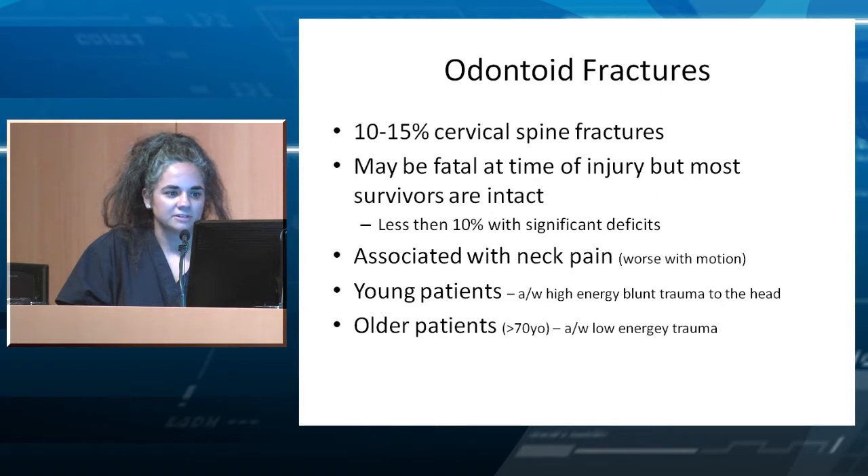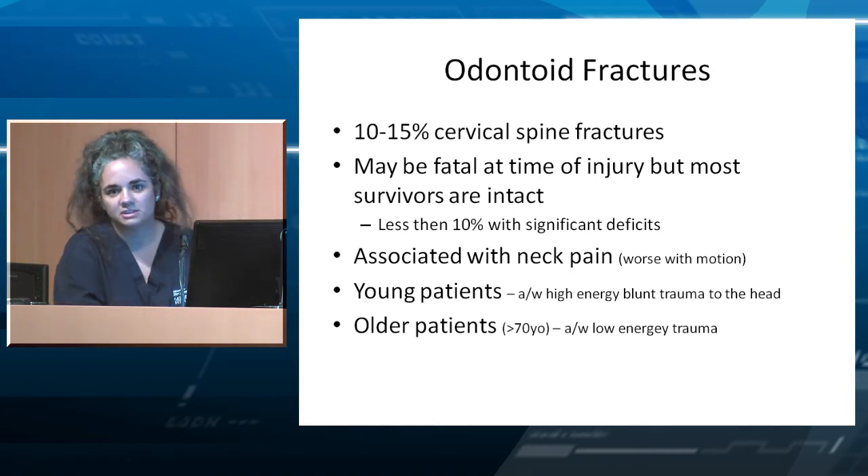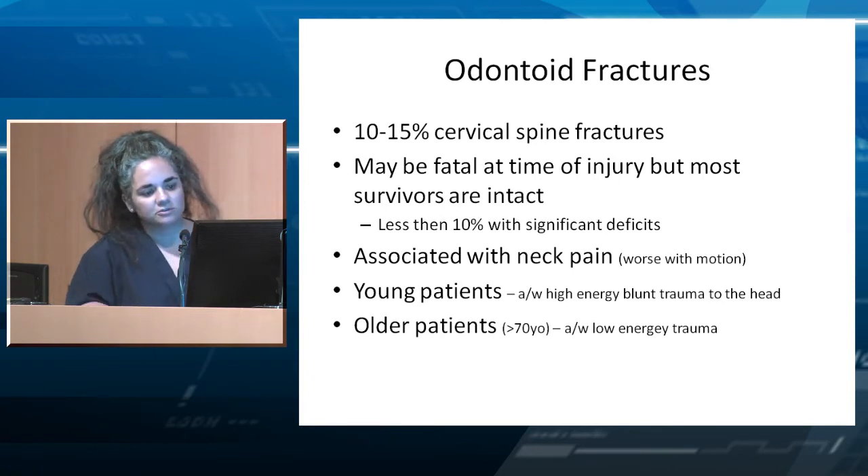Odontoid fractures represent about 10 to 15 percent of cervical fractures. They are usually not fatal, but if they are, it's typically at the time of injury, and only about 10 percent have significant deficits. They are usually associated with neck pain worse with movement. There's a bimodal distribution — either young patients or old patients. Young patients tend to have high velocity injuries, while older patients have very low energy trauma, like a ground level fall.